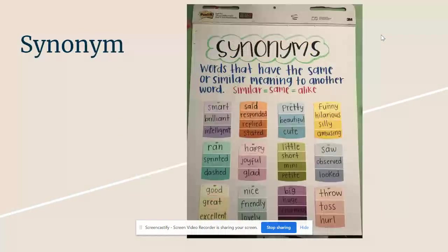The next word, which we've seen before, is the word synonym. A synonym is a word that means the same as another word. In this chart, you can see some synonyms. We'll look at the word smart — some synonyms for smart might be brilliant or intelligent. Below it, you'll see the word ran — some synonyms for ran might be sprinted or dashed.